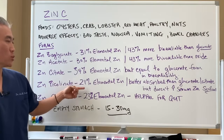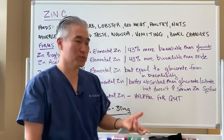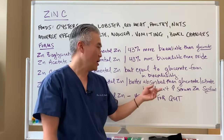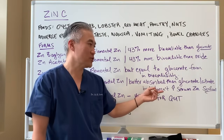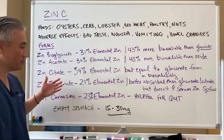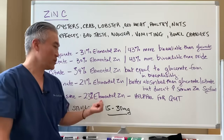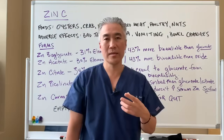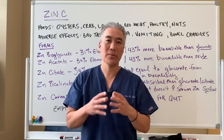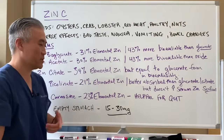Zinc picolinate is 21% elemental zinc and is better absorbed than gluconate and citrate. However, some studies have shown that it doesn't significantly increase serum zinc levels, so zinc picolinate may not be the best choice. Zinc carnosine is 23% elemental zinc and has been shown to improve gastritis and stomach issues, so for patients with GI tract problems we may use zinc carnosine.